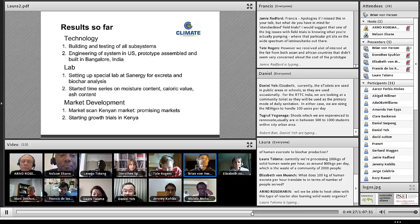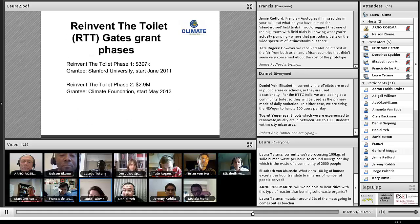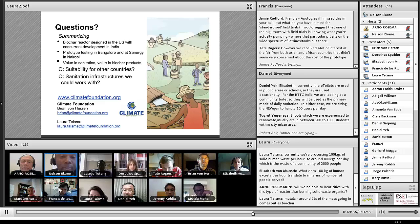The result so far is that we have the subsystems characterized and we're doing testing in Bangalore, India, followed by Nairobi. Thank you. We'll return to all of these during the discussion.